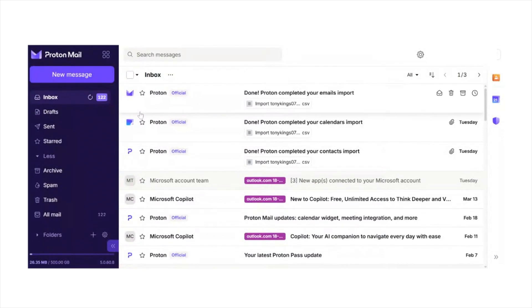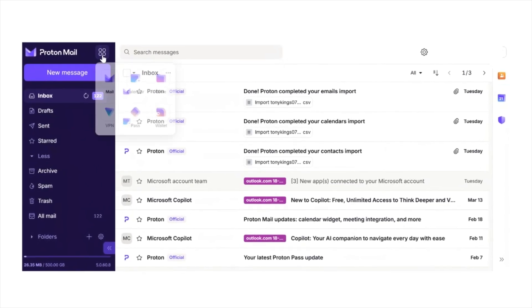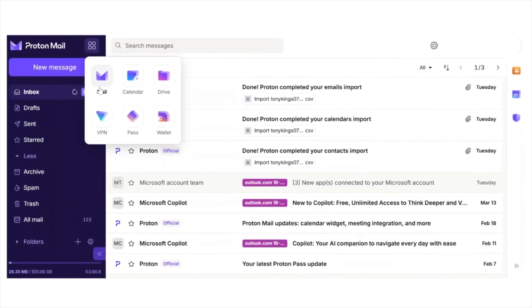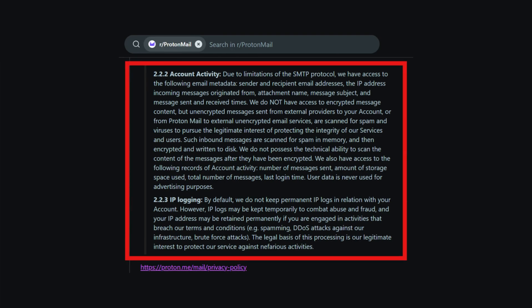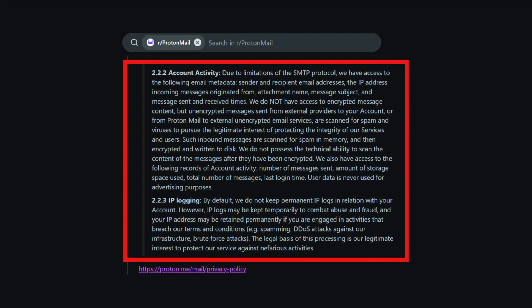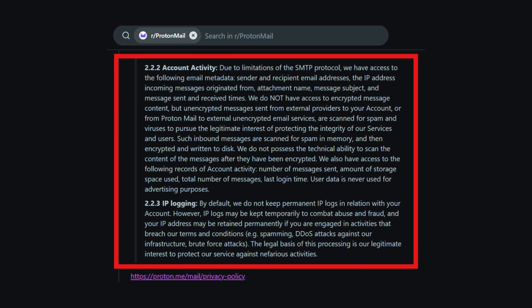Gmail might still come out on top in terms of user interface and intuitiveness, but ProtonMail isn't clunky in UI — even though it seems more minimalistic compared to Gmail. Proton has made significant UI improvements over the past year, and it now feels clean, modern, and actually enjoyable to use. Like Gmail, ProtonMail utilizes its Proton ecosystem, which seamlessly integrates with Proton Drive, Proton Calendar, and Proton VPN. Unlike Gmail, Proton doesn't display ads or collect your data for advertising and profiling purposes. They avoid collecting personal usage details unless required for basic service operations, like account creation or flagging spam. Any spam scanning happens in memory before the message is encrypted and stored, meaning the message content itself remains private.